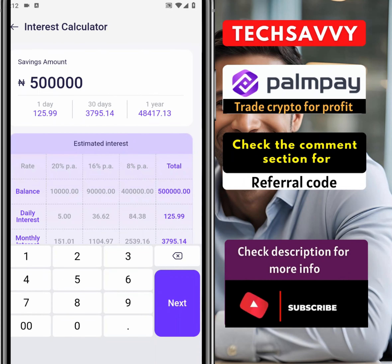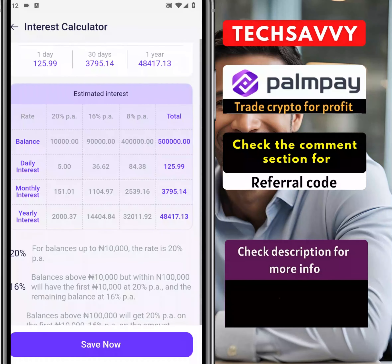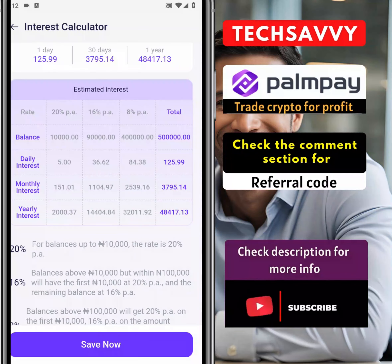Just like I said, it's something you can use to do a recharge, and for one year you're looking at 48,000 — that's how beautiful it is. All the mathematics is done: 10,000 gives you 5 naira daily interest, then 16 naira for the next portion, 36 naira for 90,000, and the remaining 400,000 at 8% gives 164 naira, so total every day you'll be getting 125 naira, monthly you'll be getting that amount. On a yearly basis this is exactly what you're going to be getting. PalmPay's services are really amazing.